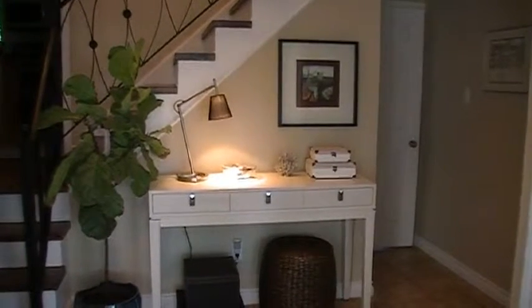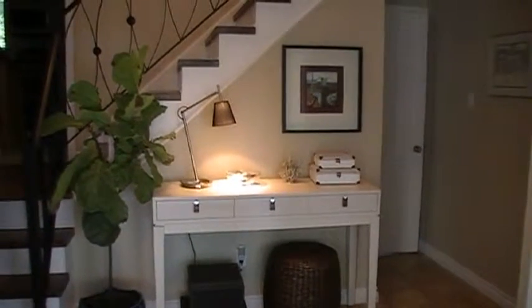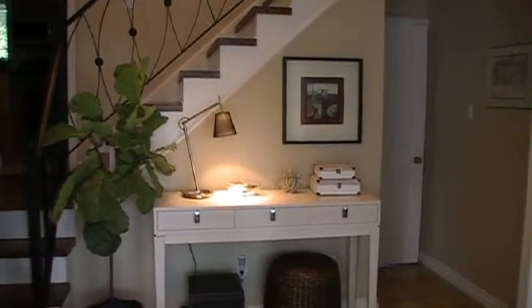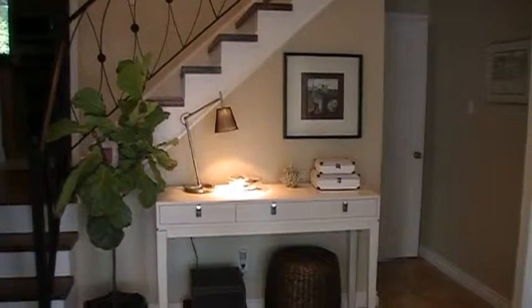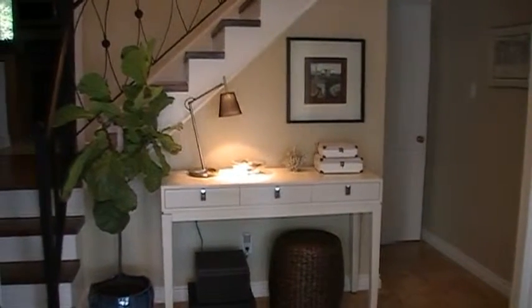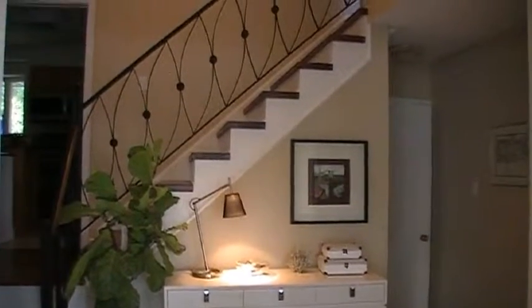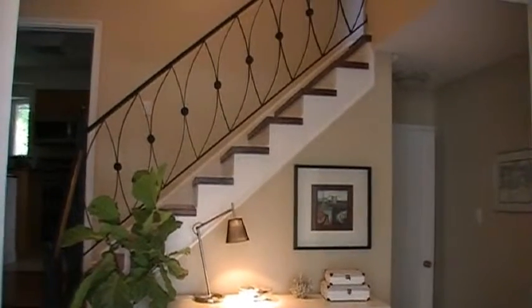Welcome to another installment of Kaleidoscope Design's video blog. This is an example of design by the hour and room on demand in combination. This foyer is in the split-entry transitional home.